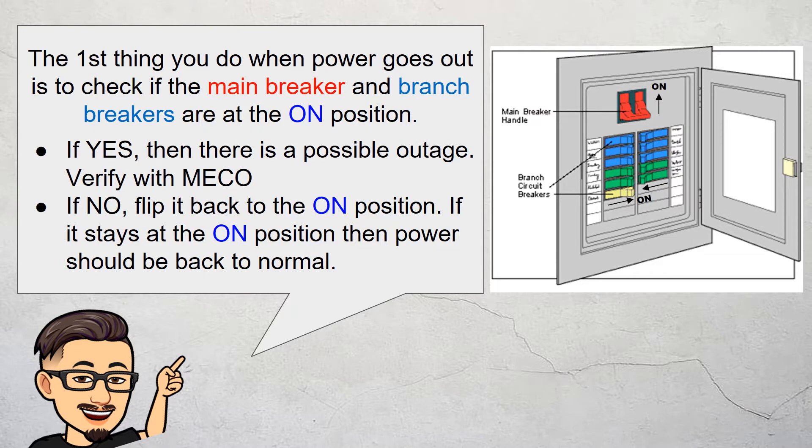The first thing you do when power goes out is to check if the main breaker and branch breakers are at the on position. If yes, then there is a possible outage and you can contact MECO to verify. If no, flip it back to the on position. If it stays at the on position, then power should be back to normal.